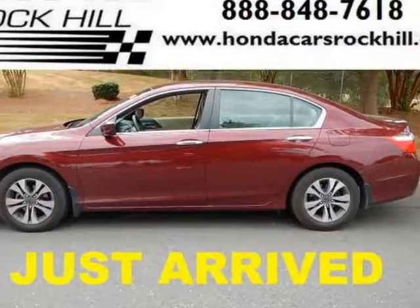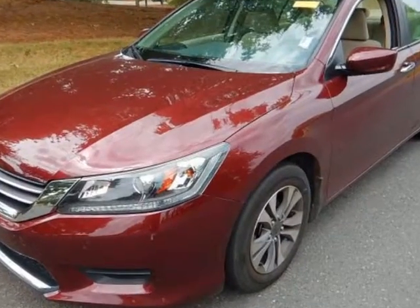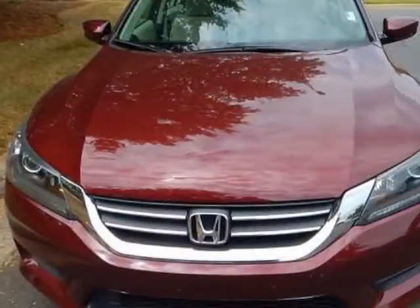Check out this 2013 Honda Accord sedan. This Accord sedan has just under 41,000 miles. For your protection, a service contract is available.